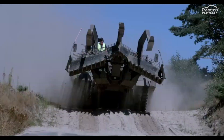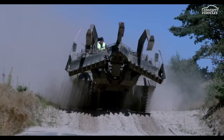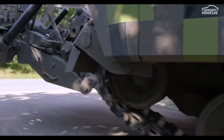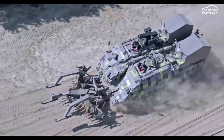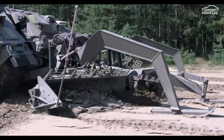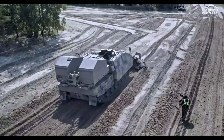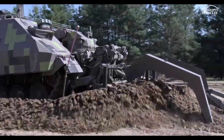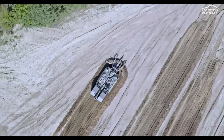The Rhein-Metal Keiler Next Generation is a state-of-the-art armored breaching vehicle designed to conquer the toughest obstacles on the battlefield. Equipped with a full-width mine plow and Rhein-Metal's Plofatter mine clearing line charge, this beast clears massive paths through minefields, creating passages 160 meters long and 9 meters wide.